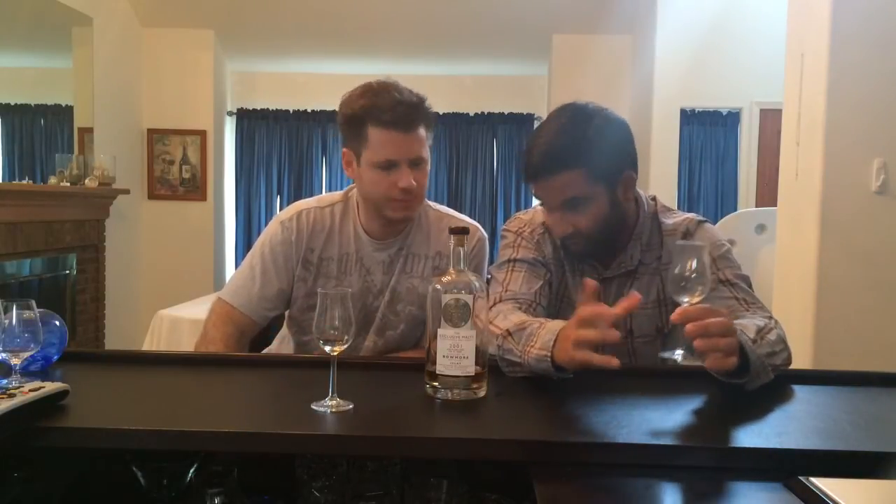Mike, want to give us a score? Sure thing. Especially considering the age, I'll give it a 92. I'm going to give it a 90 out of 100, which basically means I love the whiskey. Once it approaches 90 it means I am all over it. So we both love this whiskey — highly recommended. Exclusive Malts Bowmore. Try it.